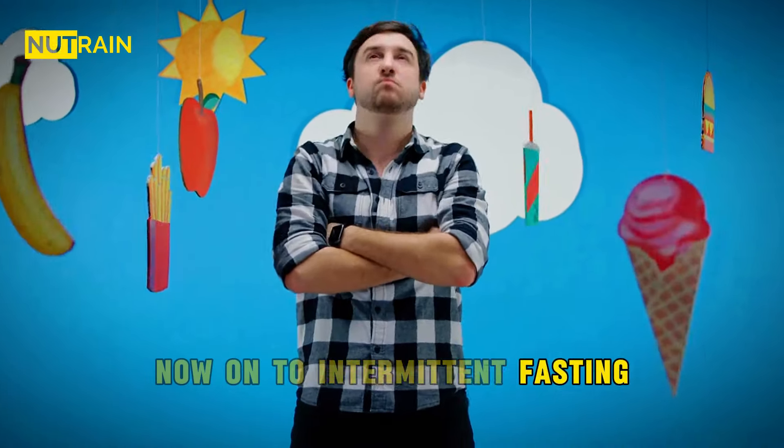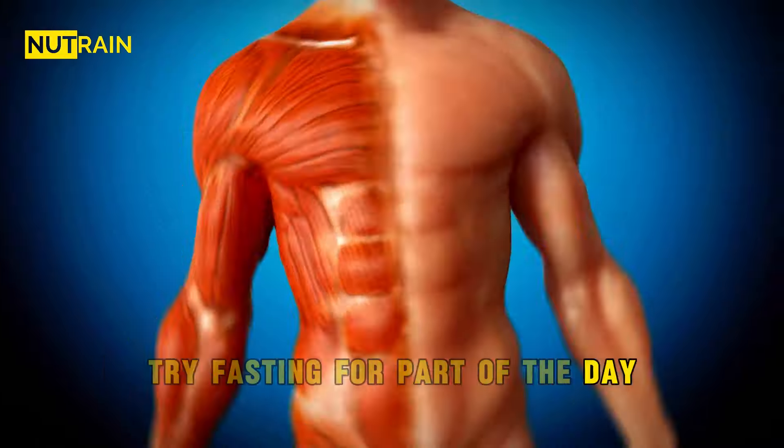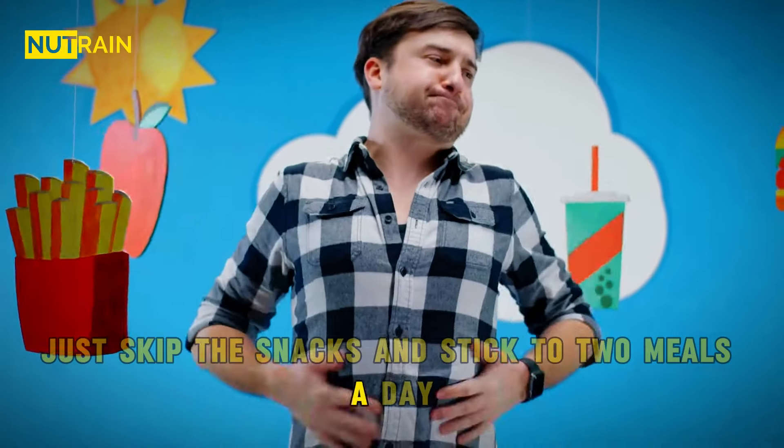Now on to intermittent fasting. This one might surprise you. Instead of eating all the time, try fasting for part of the day — it can boost growth hormone levels, which helps your muscles grow. But don't worry, you're not going to waste away. Just skip the snacks and stick to two meals a day, and make sure you're still hitting the gym.